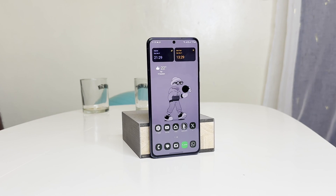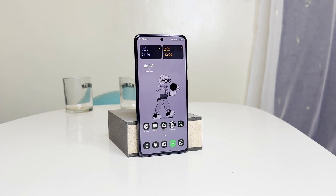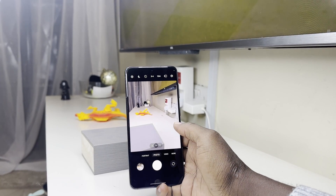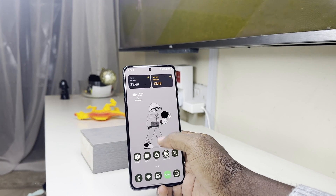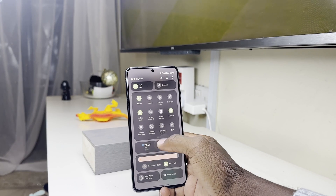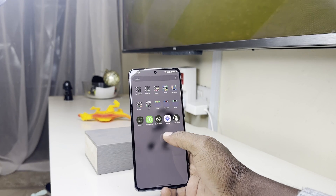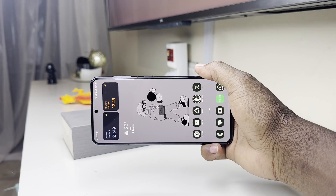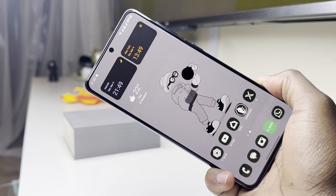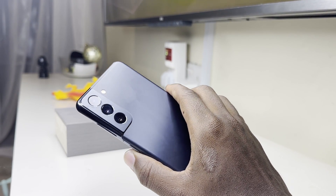One UI 6 has brought some real life back to the Samsung S21 and the S21 family. I'm excited about the prospect of receiving One UI 6.1 on the S21, which could introduce AI features similar to those introduced with the Samsung S24 series. I would recommend this phone to everyone — even though it has only one year left for major software updates and two years left for security updates, it is still a very impressive phone all around.